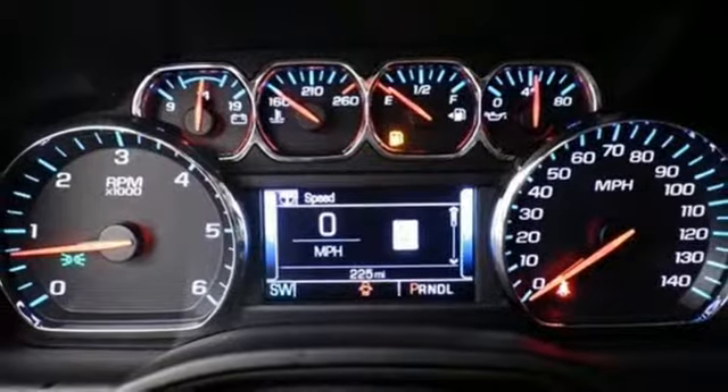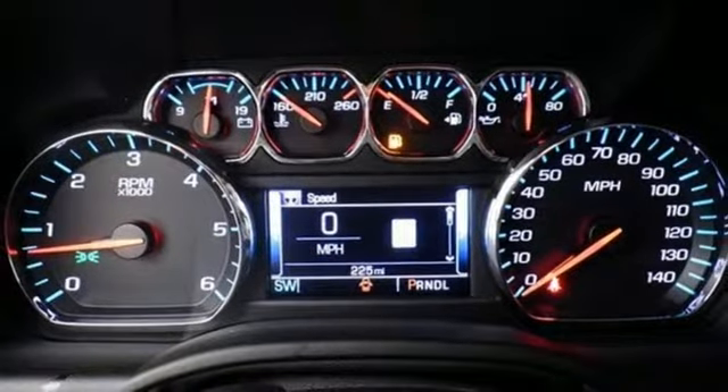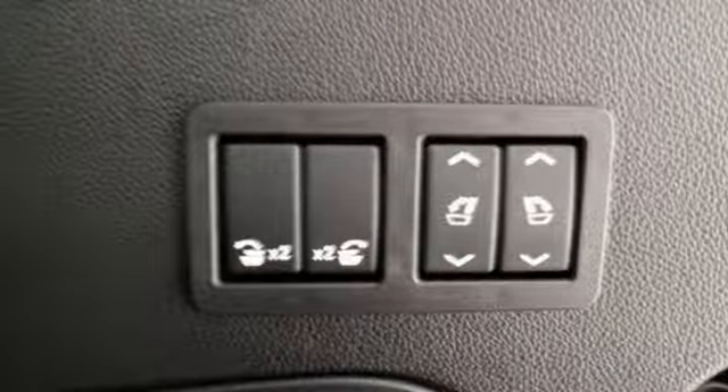Wi-Fi hotspot and color touchscreen media display are ready to respond to your needs. Plus the front and rear parking assist, rear vision camera and remote vehicle start will make coming and going a breeze.